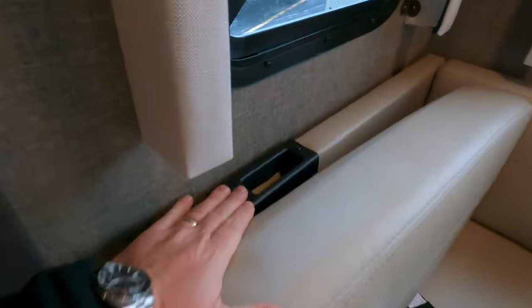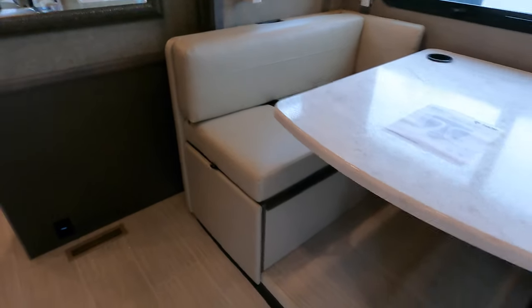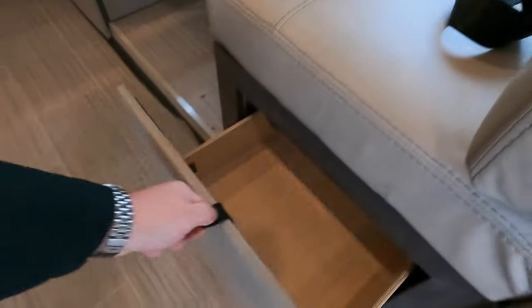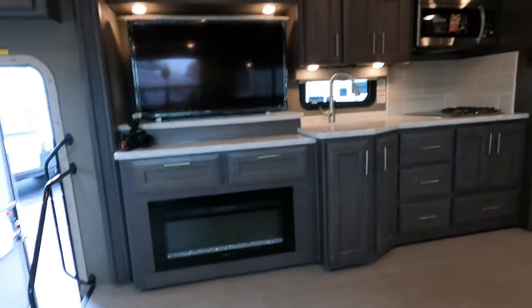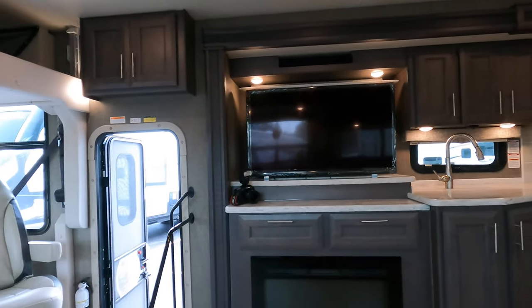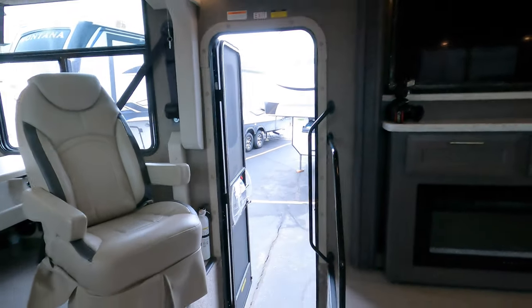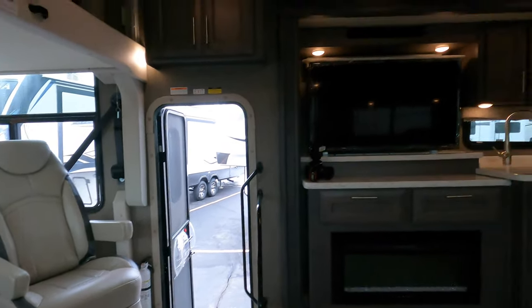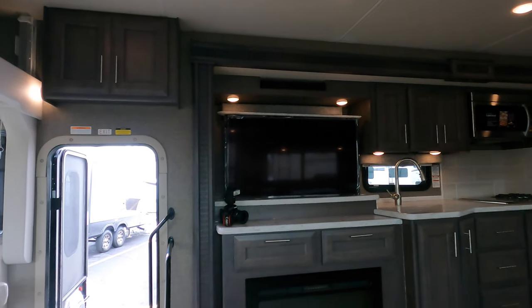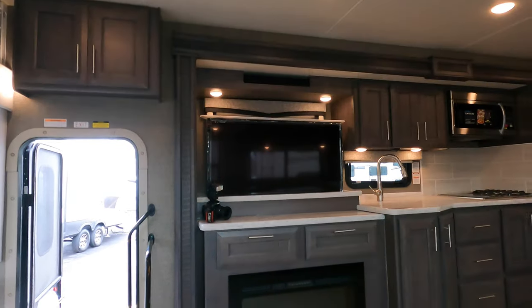And you do have one tie-down strap for really young ones that are still in a car seat. You've got storage under the reclining chairs. What I like about these reclining chairs is you sit right across from the TV and the fireplace, so you won't strain your neck. That TV is on an automatic button — just drop it down into its spot.